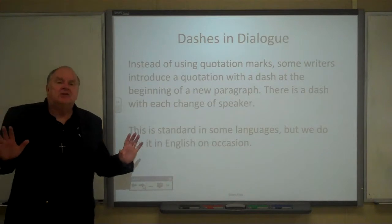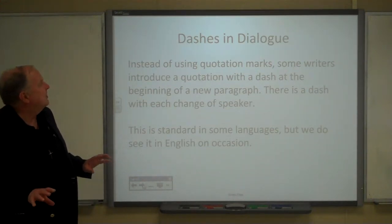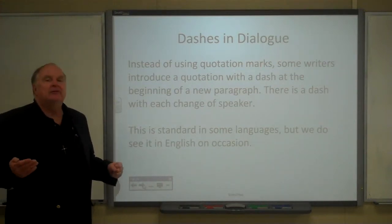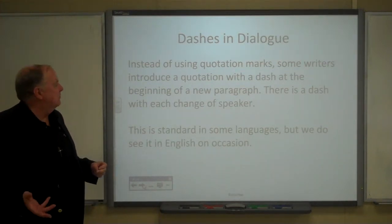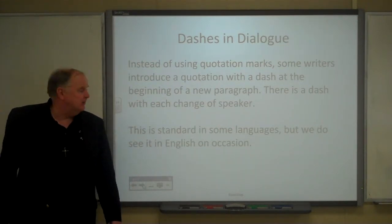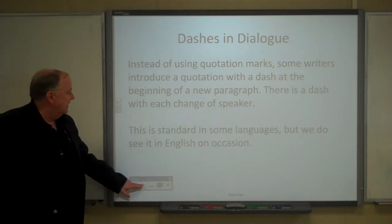Sometimes, instead of using quotation marks, some writers introduce a quotation with a dash at the beginning of a new paragraph, at the beginning of a new speaker. This is standard in some languages and occasionally you see it in English.